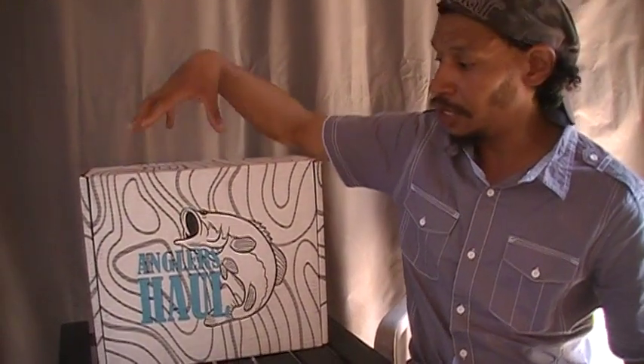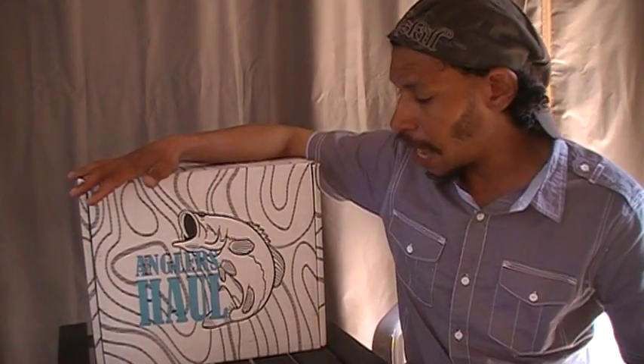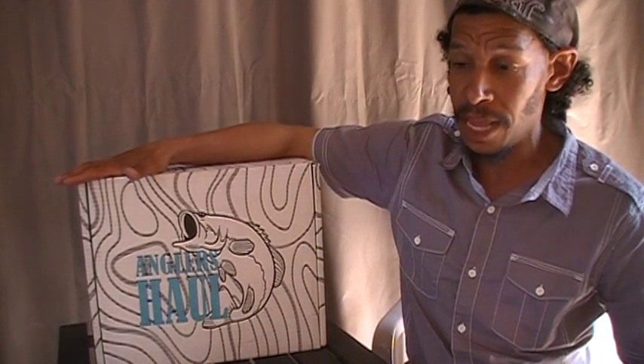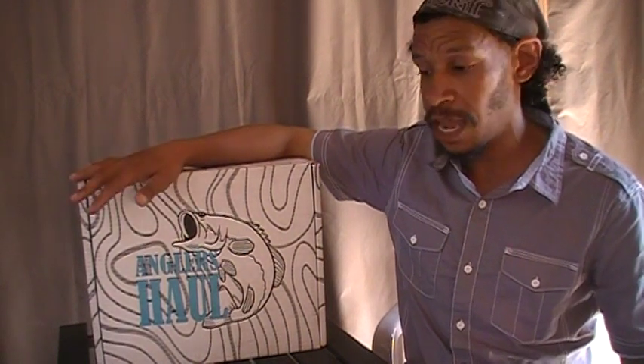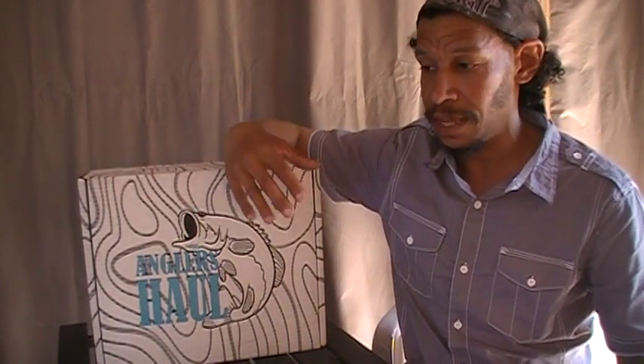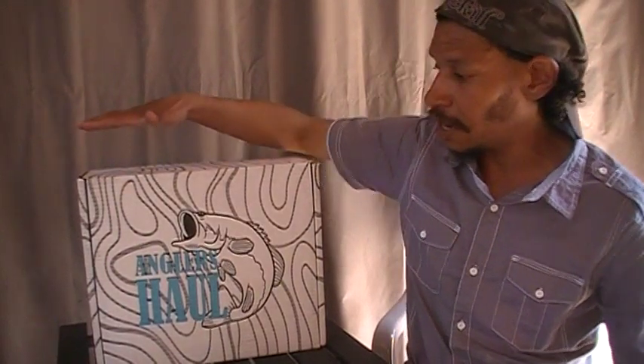I haven't opened this yet. This is the very first inaugural edition — their first box out, this July. I paid a little bit less for this first box because I was in early pre-orders so I got a discount. We also got advanced access to their website before it went live for the remainder of people looking to subscribe.